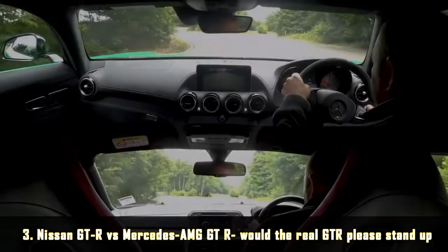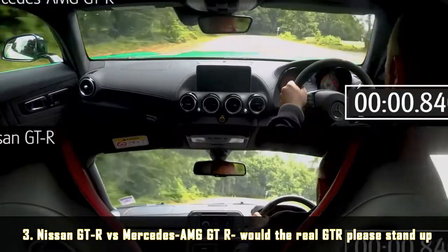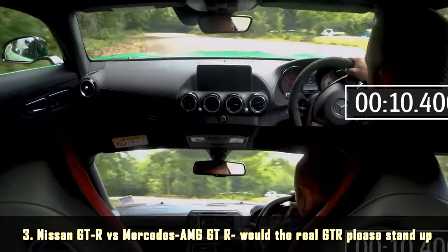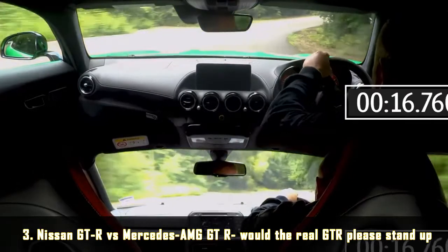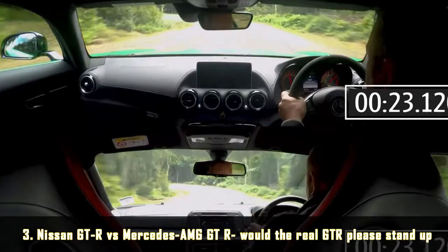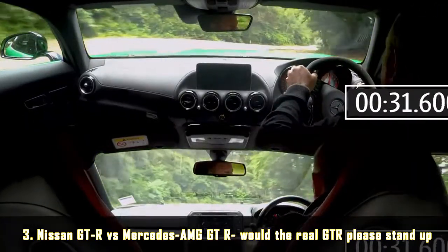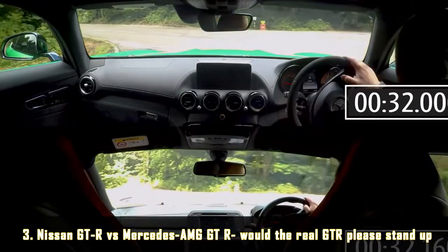We devised a variety of challenges to find out, starting with a simple time trial through our favourite handling course, with both cars' drive programs set to maximum attack but traction control still engaged. They're pretty much neck and neck through the snake, despite the Nissan being 4WD. The AMG understeers a little more, but feels a touch lighter on its feet, a bit more agile, and just quicker in a straight line. By the end of the run, it just pips the Nissan by a single tenth.